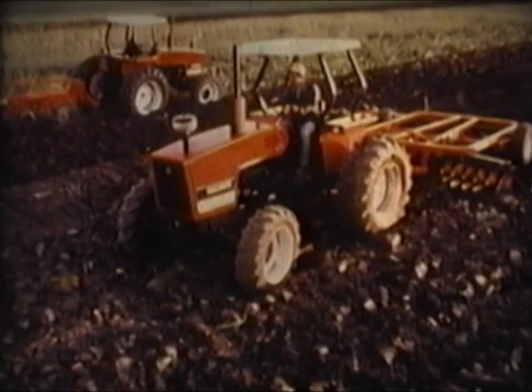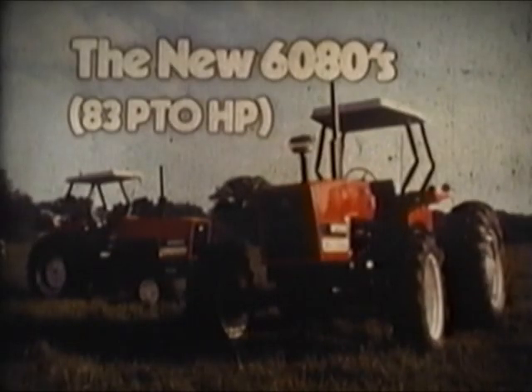Built to take it, with a power to make it — meet the new powerhouses from Allis-Chalmers with total crop versatility, essential for a profitable operation. The new 6080s.